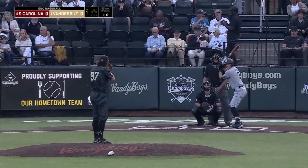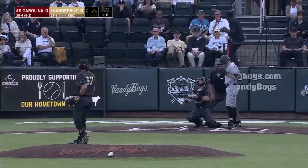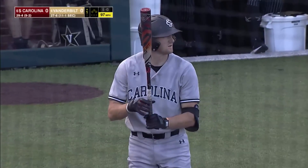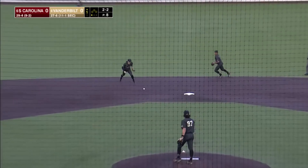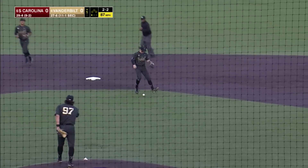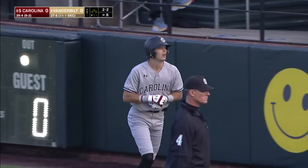Braylon Wimber the shortstop leads off for the Gamecocks against Bryce Cunningham. Pitch number one, a fastball inside at 97. On the 2-2 pitch, a hard hit ball scooped up by Bastine, but he can't catch it cleanly and Brewer will reach. That will likely be an error on the Commodore shortstop.